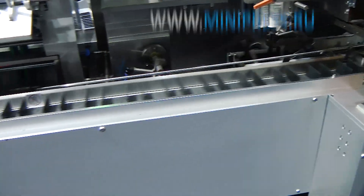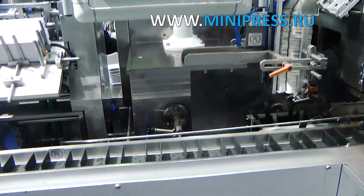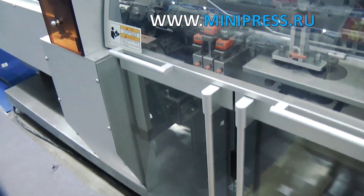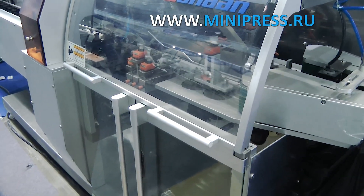The manager informed us about the degree of readiness of the machine two weeks before delivery and sent a video where we could see our equipment. A special device was designed to press the blisters tightly and feed them into the cartons. The aluminum foil was tightly stretched with the help of several rollers, and the packaging process was monitored via parameters on the display.